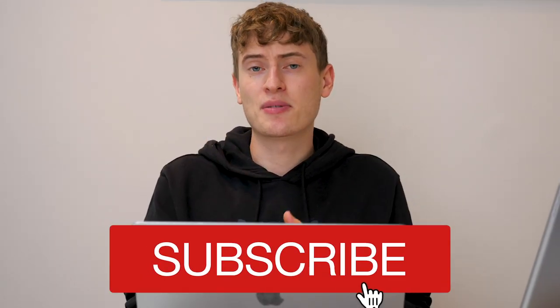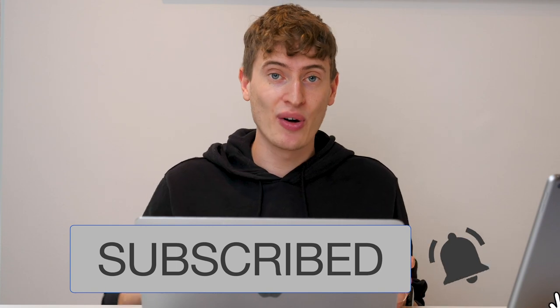I would absolutely love it if my channel was business and car related. Maybe I'll make a second car channel just because I genuinely love cars, but please subscribe anyway. I hope you like this video and we're going to get straight into it.